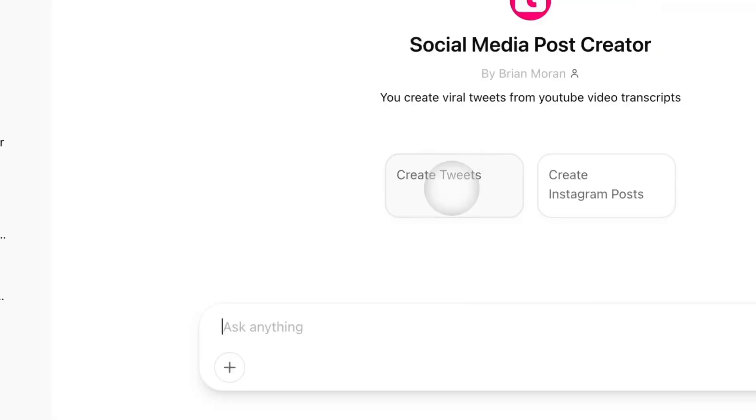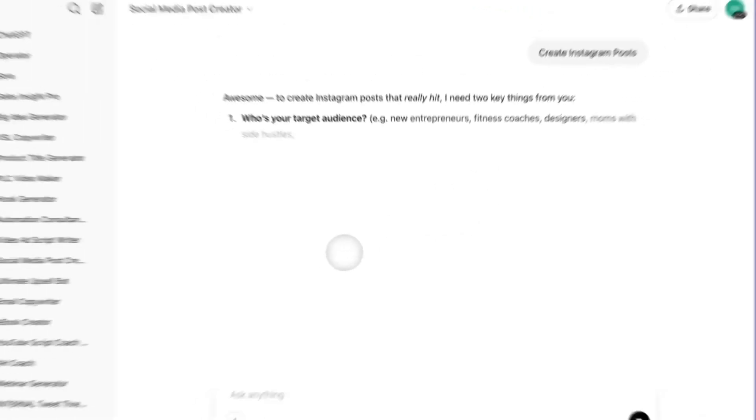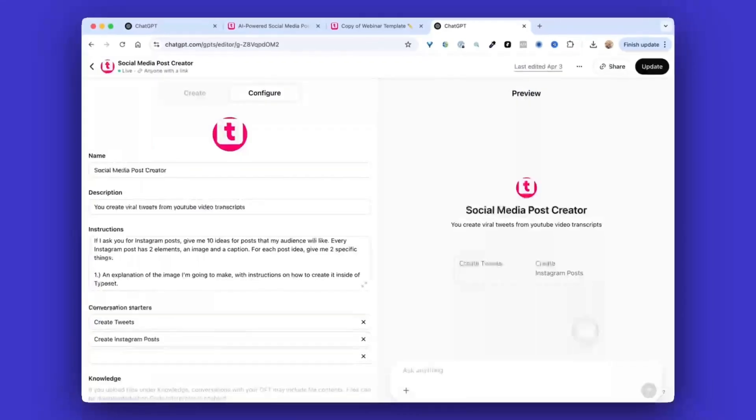Once I think the bot is ready to go, I just spend 15 or 20 minutes testing it out for myself. Sometimes the responses aren't formatted correctly, or I realize it's making the same mistake over and over. So I simply go back in and tweak the instructions until it's perfect every single time.